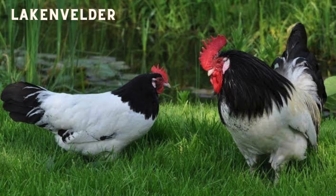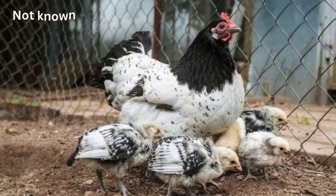The Lakenvelder is not a breed that is commonly seen in Australia. This breed instantly grabs your attention due to the sharp contrast of its plumage. They are a very useful layer, however they're not known for sitting.